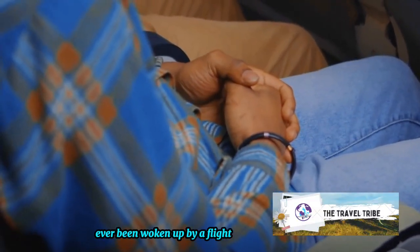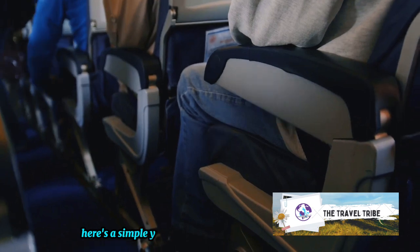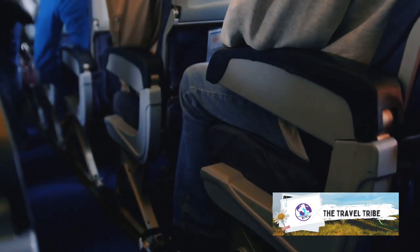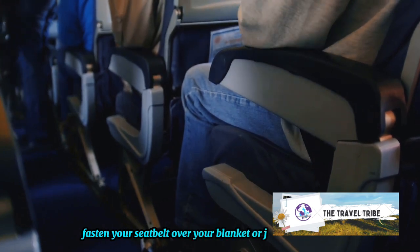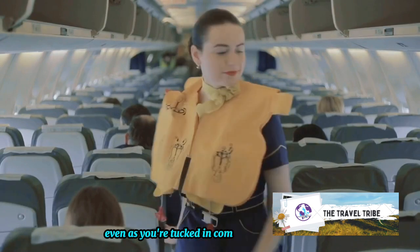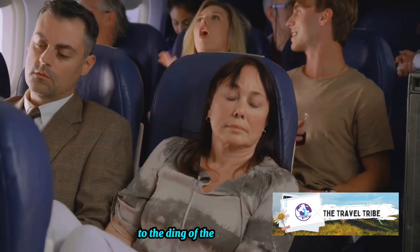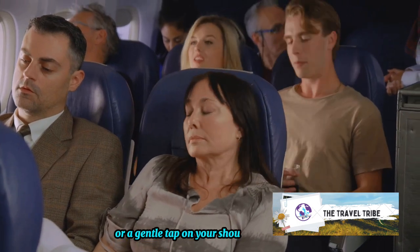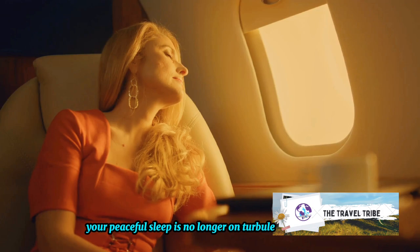Ever been woken up by a flight attendant for the fastened seatbelt sign? Not anymore. Here's a simple yet game-changing trick: the next time you settle down for a nap, fasten your seatbelt over your blanket or jacket. This way the flight attendants can see it's securely fastened even as you're tucked in comfortably. No more jolting awake from your dreams to the ding of the sign or a gentle tap on your shoulder. Just like that, your peaceful sleep is no longer on turbulent grounds.